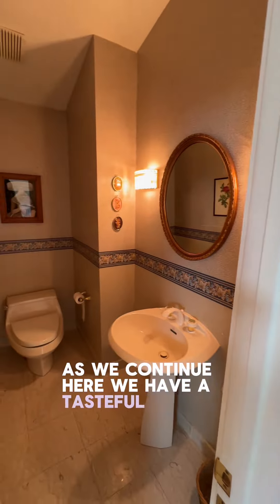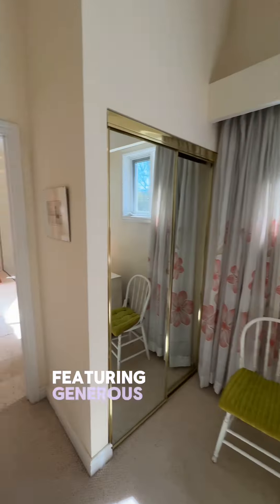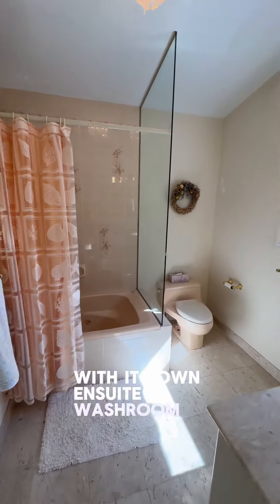As we continue, here we have a tasteful half bathroom situated perfectly for guests, and right across we discover a sunlit bedroom featuring generous natural light with its own en suite washroom providing privacy and comfort.